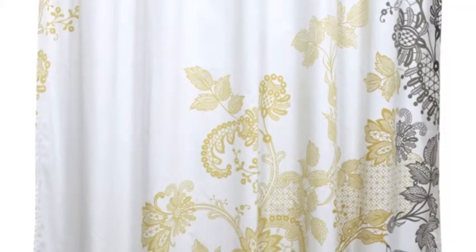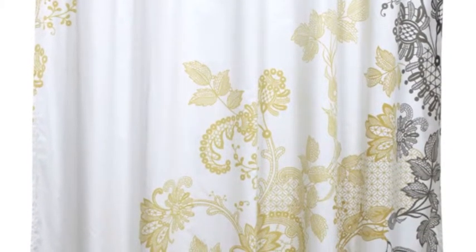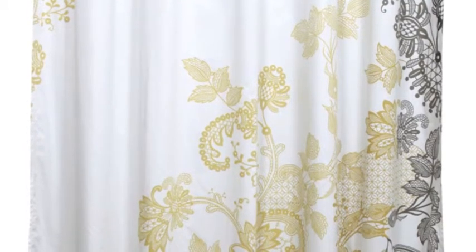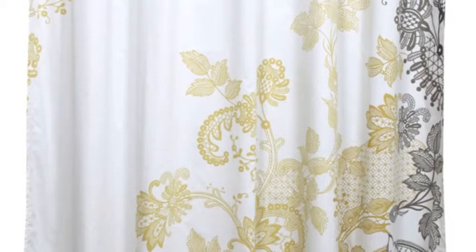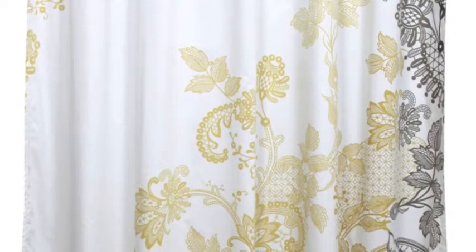Now this is the Evita Shower Curtain from Bliss Living Home. It's a white shower curtain with gold and black lace designs that will give your bathroom this beautiful vintage look.